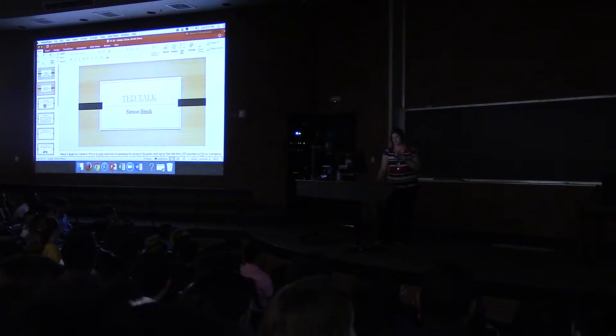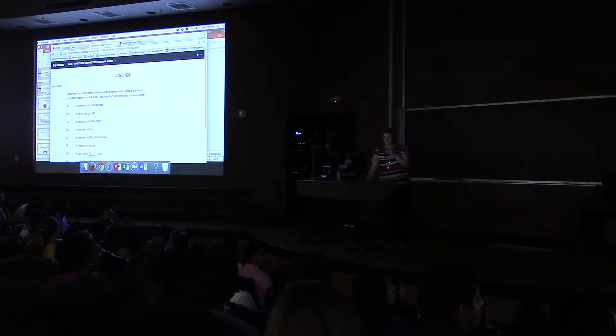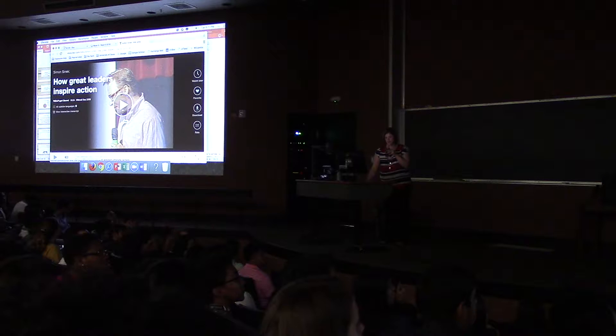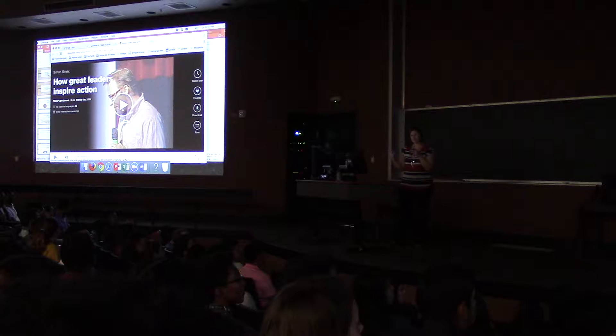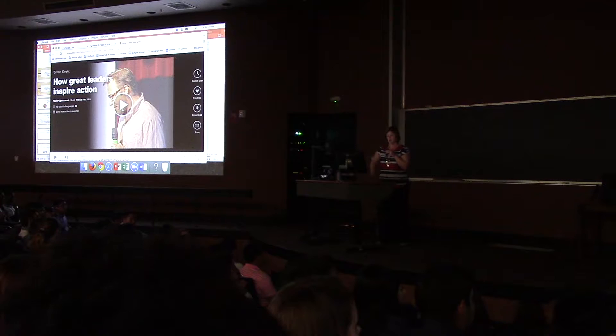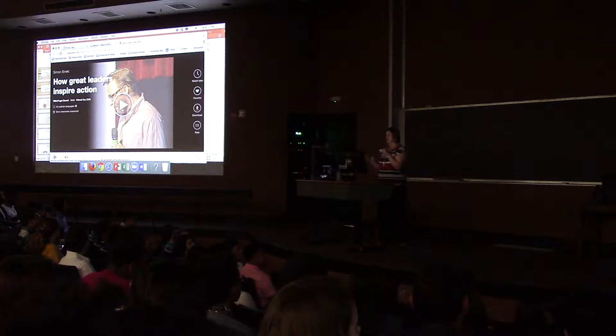We're going to watch a TED Talk by Simon Sinek. This is where you typically get to laugh at Dr. Smith because I usually mess up something with electronics — because it's a Mac. Stay with me: while you're watching, think about what sticks out to you and what you can take away. Nothing is worth watching unless you're going to learn something. Your job for the next 15 minutes is to watch this and think about your takeaways and why Dr. Smith would have you review it.